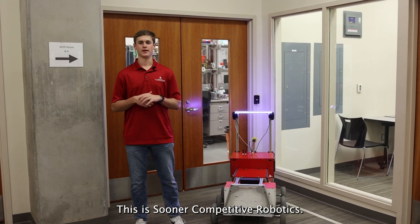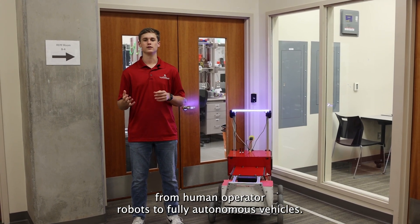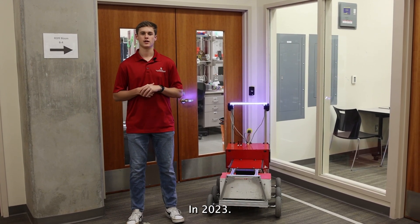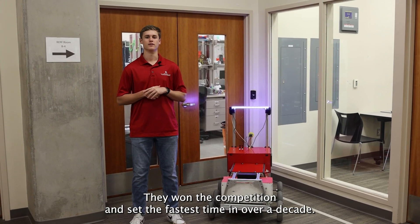This is Sooner Competitive Robotics. Within this team there are many different focuses, from human-operated robots to fully autonomous vehicles. They mainly compete in the Intelligent Ground Vehicle Competition, where they make a fully autonomous vehicle to navigate a course. In 2023 they won the competition and set the fastest time in over a decade.